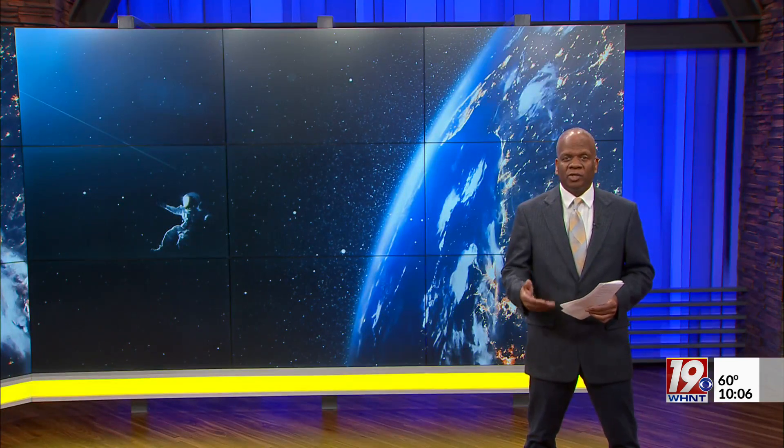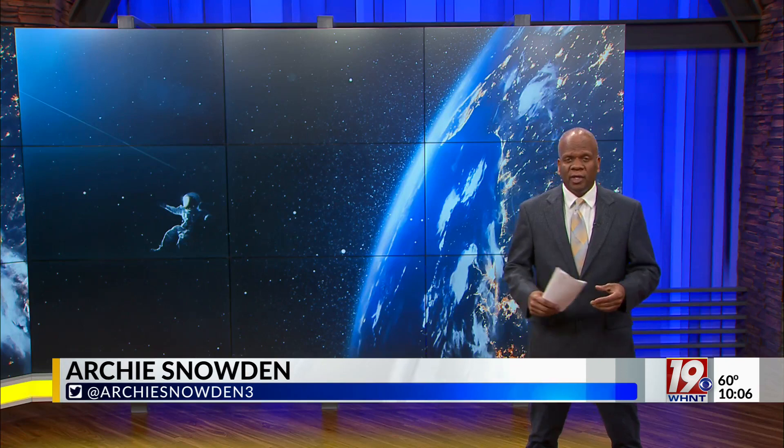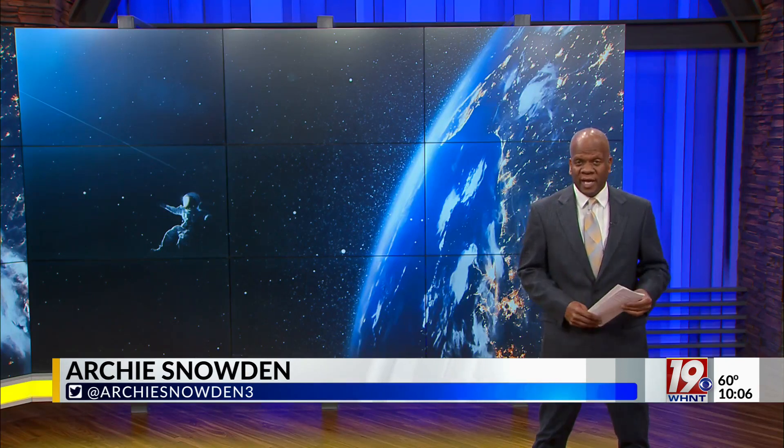If all goes as planned, the wet dress rehearsal will start on April 1st and the test will run until April 3rd. NASA will be using the same launch room they did when they launched Apollo 11 back in 1969. Exciting times once again at NASA.